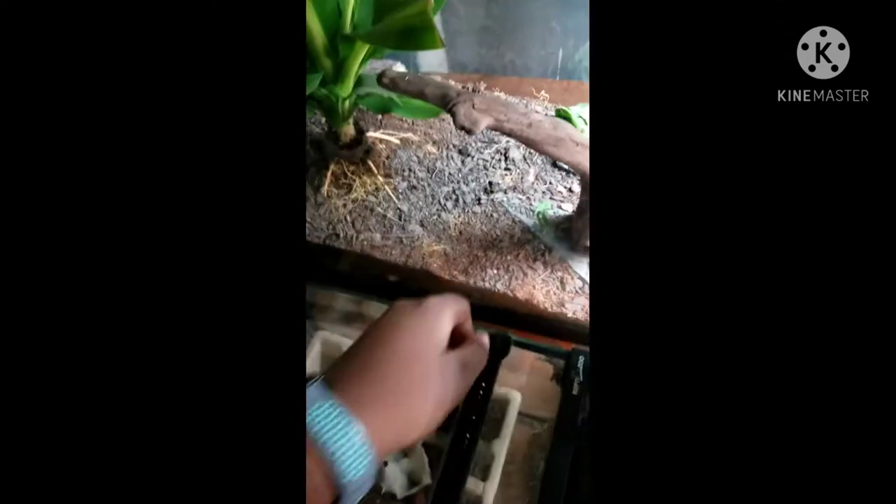Moving over to the left a little bit more, I have my cricket farm. It's just a big piece of cardboard with an 8x8x12 terrarium turned on its side — it's easier to keep them that way. They can climb up this side, and I just open it from the top and pick them out.